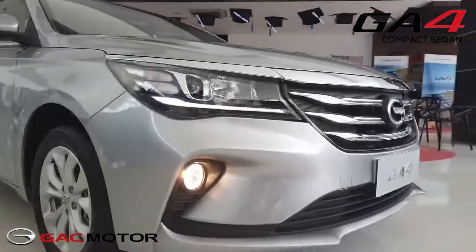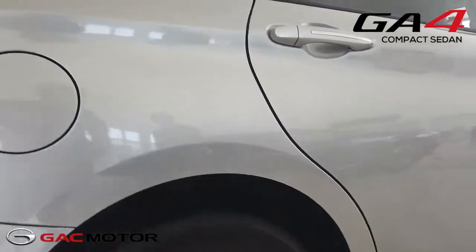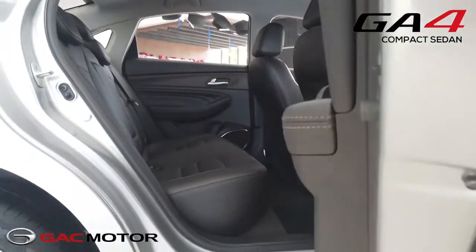With front McPherson and rear multi-link suspension coupled with spacious rear seats, the GA4 provides great comfort and a smooth ride. It also has rear aircon vents and a USB plug-in as standard.